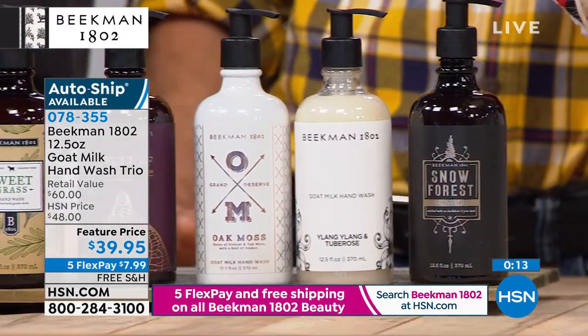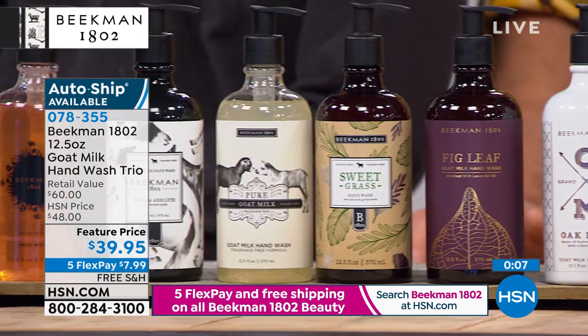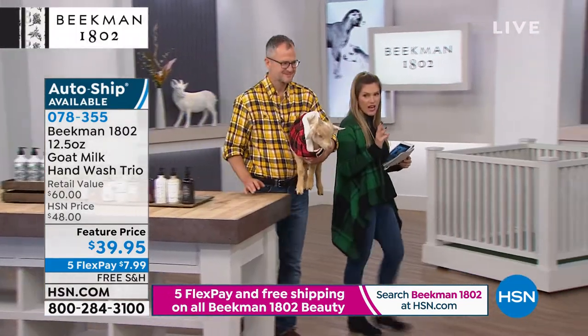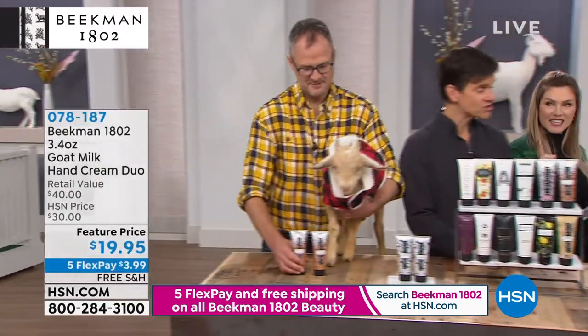All neighbors can take advantage of five interest-free credit card payments on all Beekman 1802 — $7.99 on your charge card, free shipping and handling. We'll send you all three full-size. We love that you're chiming in on Facebook. People are feeling bad for Benny — no embarrassment, don't worry, it happens. It's natural.